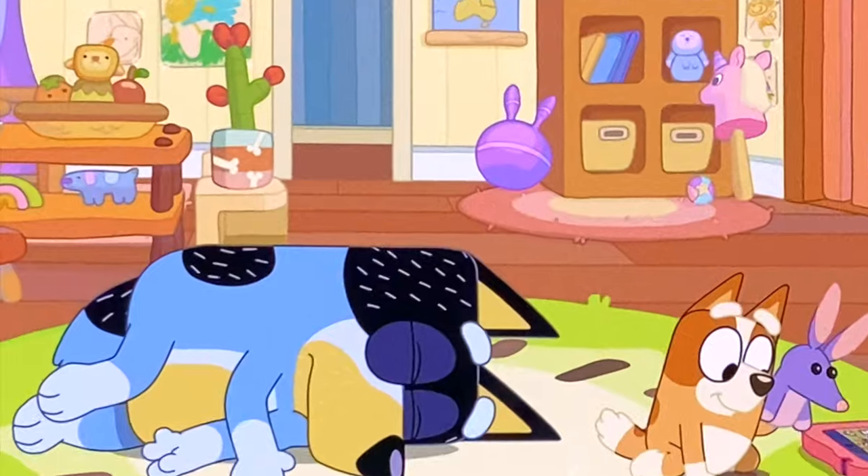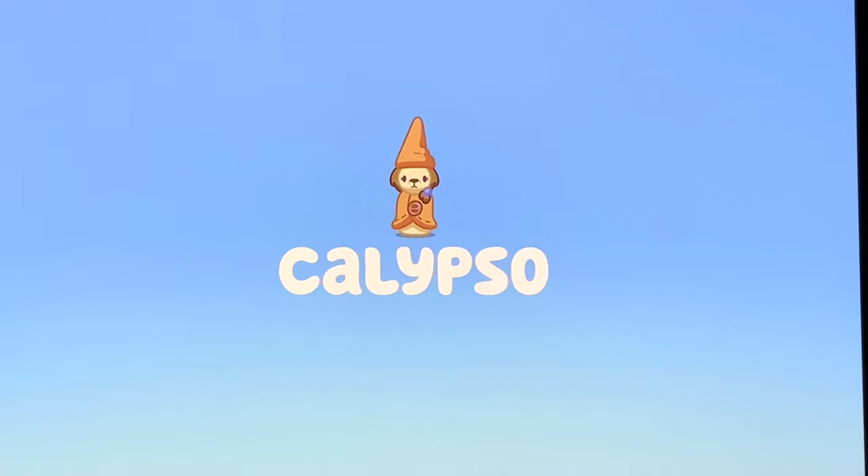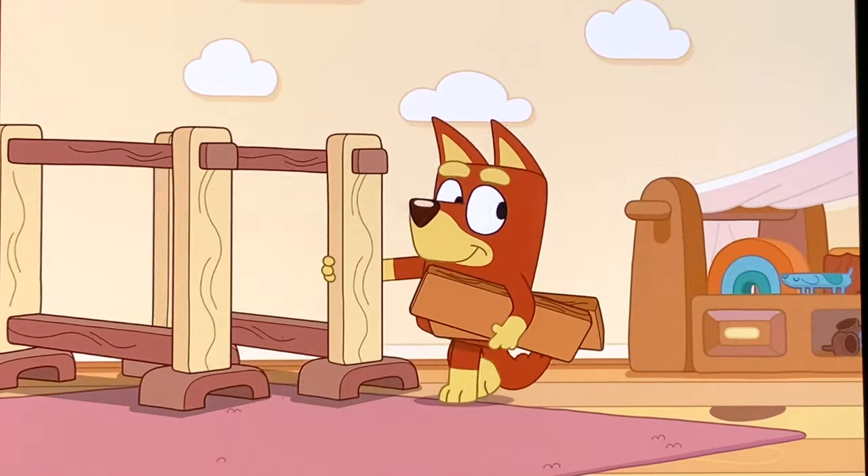Then in the playroom on the table, next to Bandit. And finally, in the laundry again. Look quickly — there's Long Dog right next to Rusty.